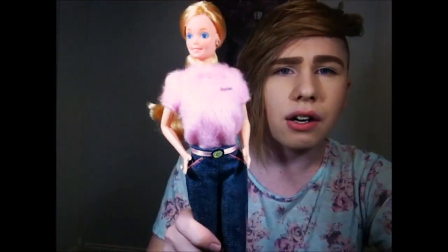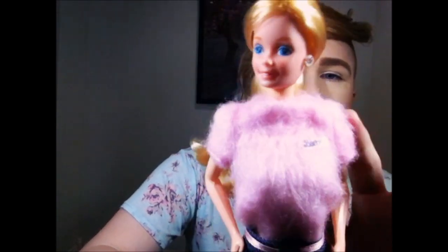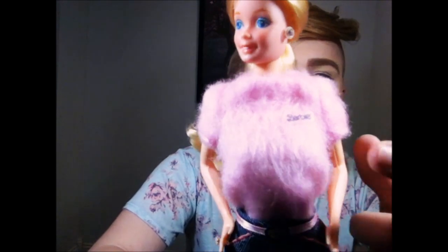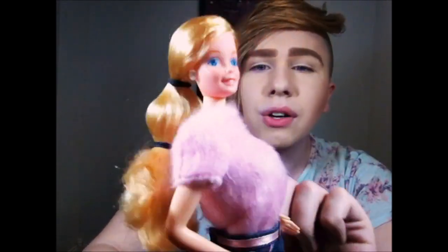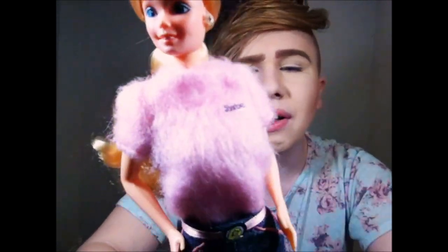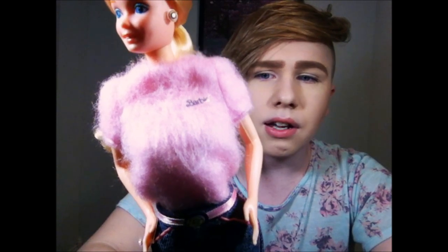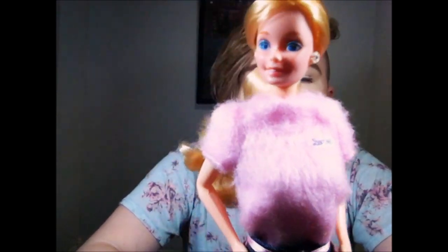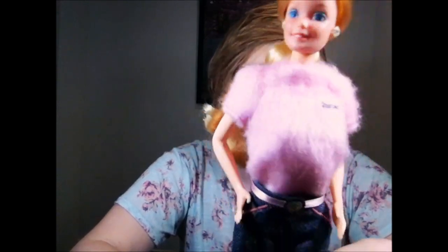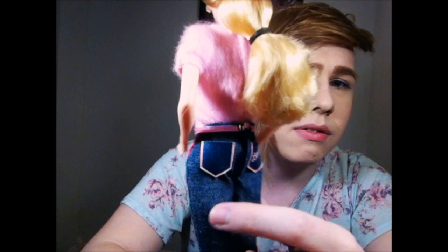She has like a cashmere sweater sort of vibe to it. It says Barbie on it with a little sticker — beware, it will start to fall off. I have one I got at Goodwill with the full outfit on another doll and all the stickers are off. The stickers on the pockets are stickers as well, so those were not on my other outfit of this.